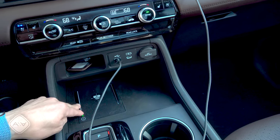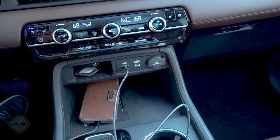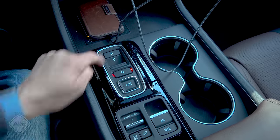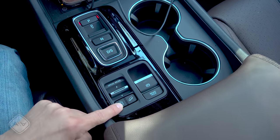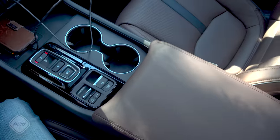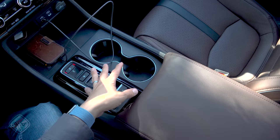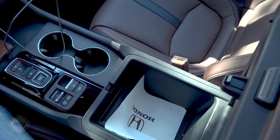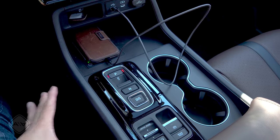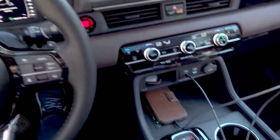The wireless charging mat appears to be able to charge phones through thicker cases, which is good. Below that, we have Honda's Hunt & Peck shifter arrangement: Drive, Reverse, Neutral, and Park as buttons, plus a drive mode toggle, auto start-stop enable/disable, hill descent control, auto brake hold, and an electric parking brake. From this angle, you can really see how wide the interior of the Pilot has grown. We have the shifter controls, big cup holders, and a wide center armrest with a large storage compartment inside. One surprise: there's no under-center-console storage area, whereas some competitors allow you to place bags right under there.